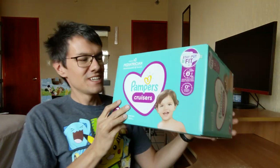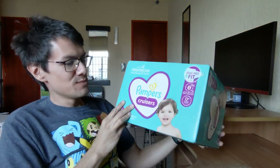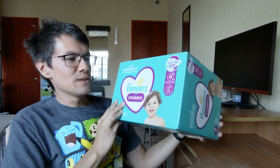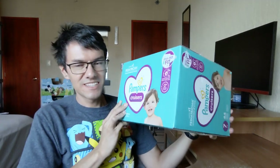Let's open the box. Let's check it out first. Pampers number one pediatrician recommended brand, up to toe doors, lock wetness away from skin. Let's check that later.